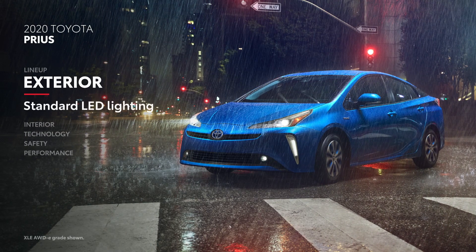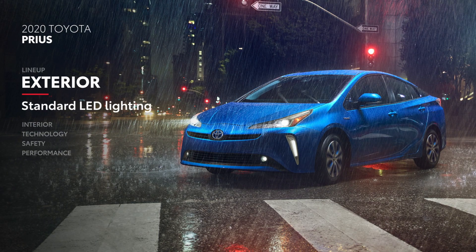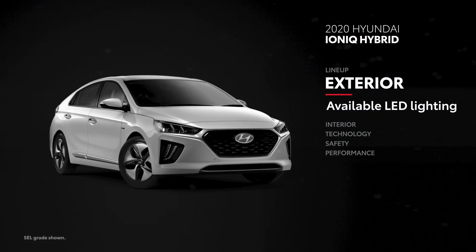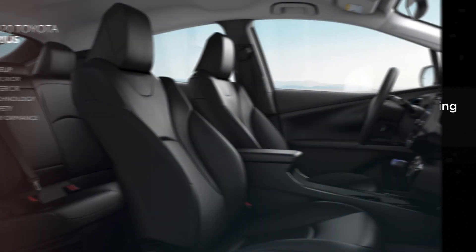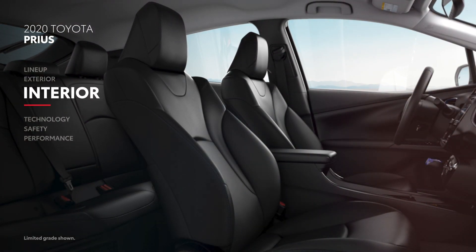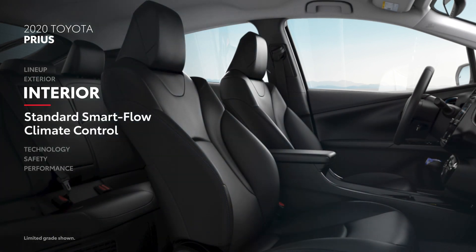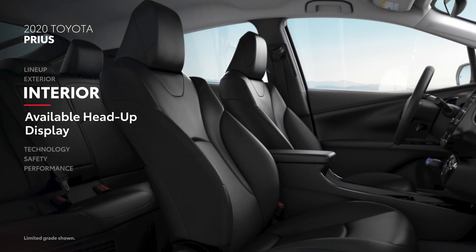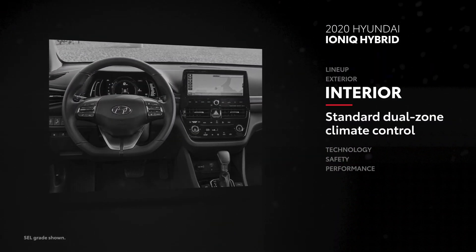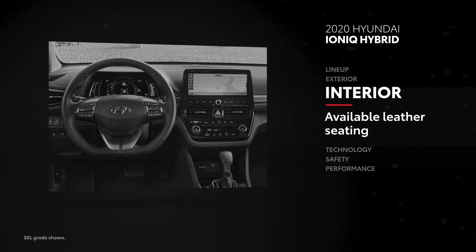On the outside, Prius stands out with its full LED lighting, which comes standard on all models. Ioniq Hybrid, on the other hand, doesn't include LED lighting on all grades. On the inside, Prius may be stylish, but this cabin also delivers on useful features, including standard SmartFlow climate control and an available head-up display. Ioniq Hybrid also boasts a feature-rich interior, with standard dual-zone climate control and available leather seating.